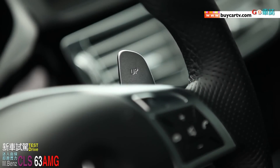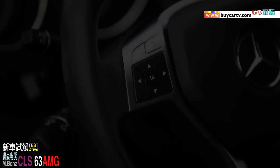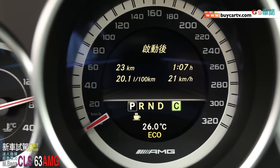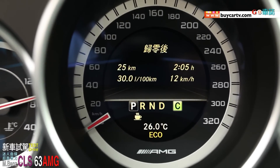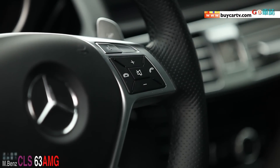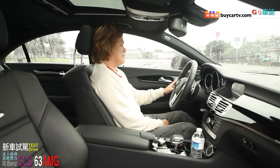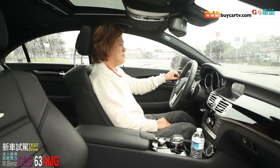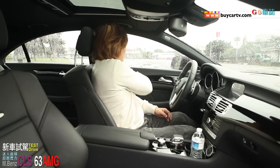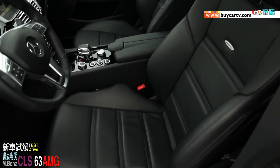儀錶板的配置是三圓式的設計，像這樣子的儀錶板配置已經大量運用在很多賓士的車系上面了。尤其中間這個彩色資訊幕，第一個它顯示的質感非常的棒，第二個它的資訊非常的豐富，第三個它也是全中文化的設定。方向盤的造型是平底的，後方有換檔撥片，前方的按鍵左邊主要就是儀錶板中間這個資訊幕的切換，右邊的話主要是藍牙聲控系統也好、音響控制也好，全部都透過這些按鍵來做切換。